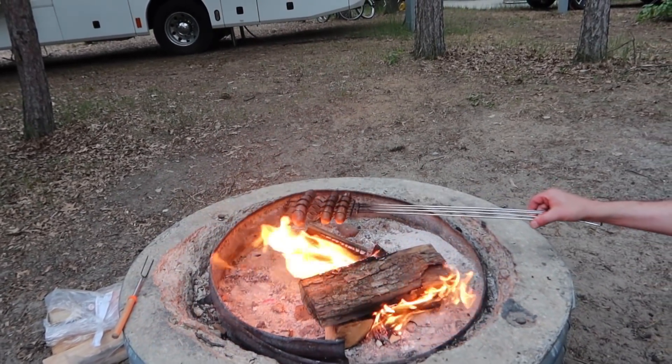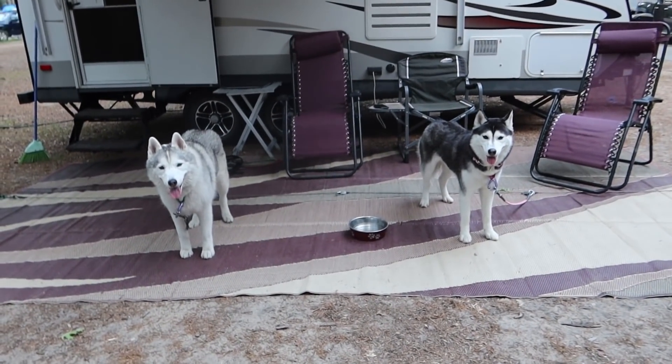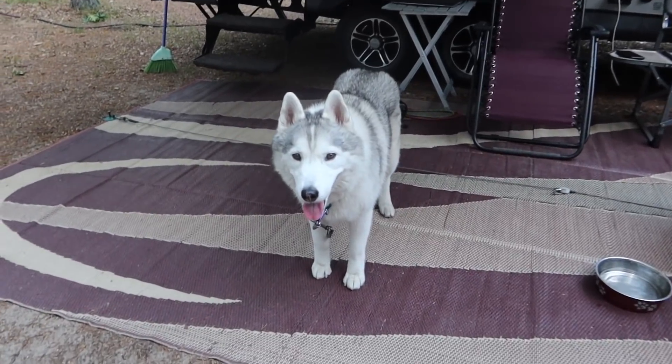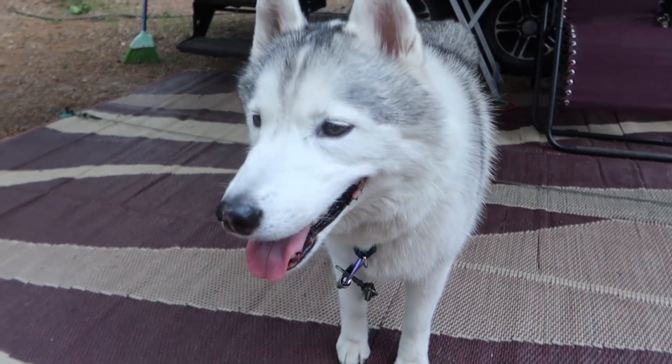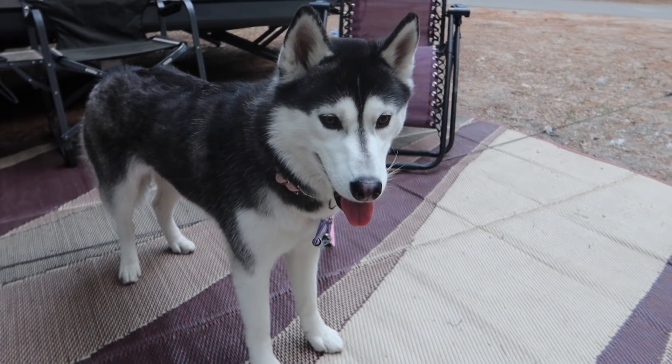Careful! You girls already had dinner, I don't even want to hear it! You might get a bite of a hot dog! What do you think? Hey, having fun camping? It was a little warm today, but we made the best of it, didn't we? We sure tried to!